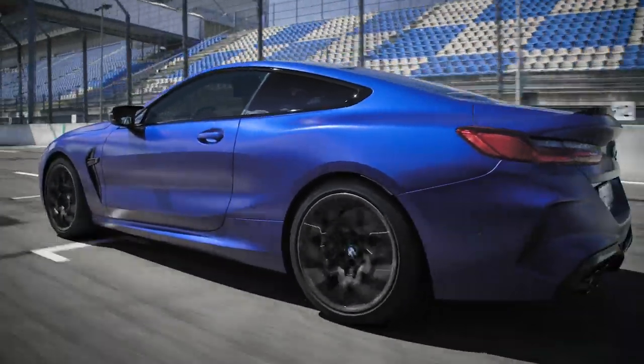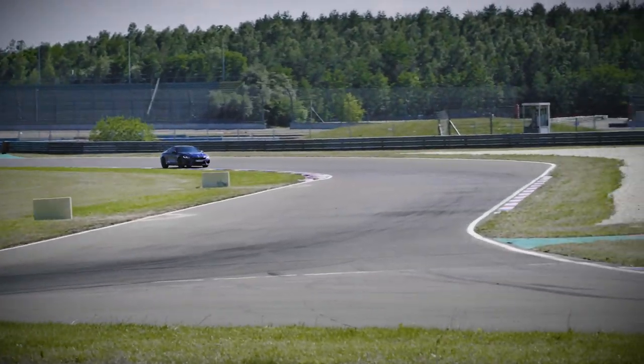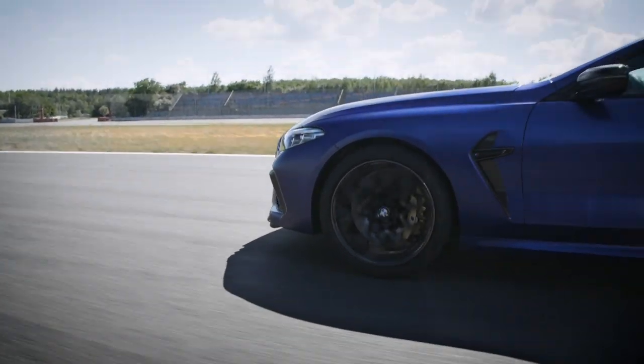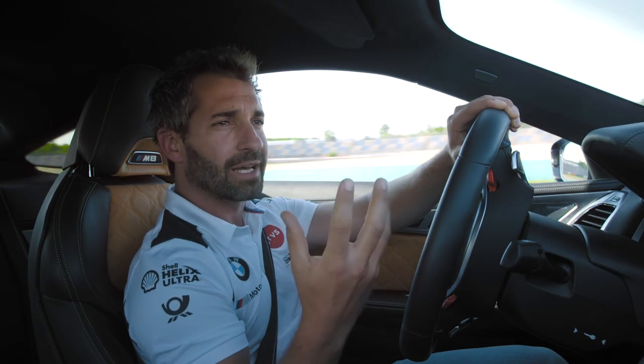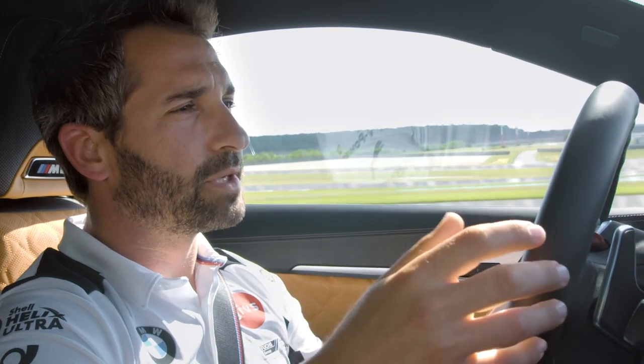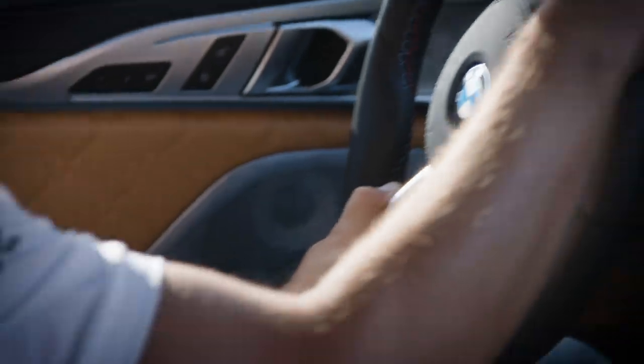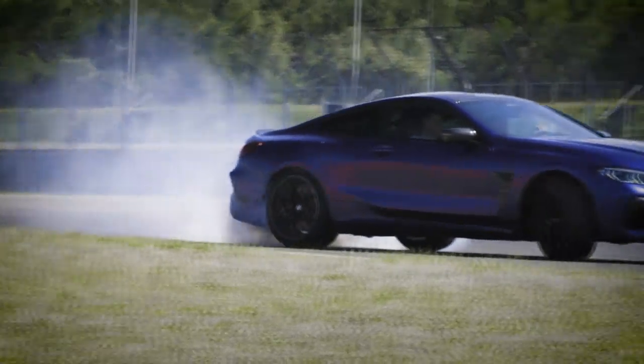That's down to M-specific components, especially the MX Drive which comes with the active M differential. In every moment of a corner it delivers maximum traction, shifting torque from rear to front or front to rear wherever needed — giving you a really confident feeling. On top of that, there are three settings: four-wheel drive, four-wheel drive sport which gives some sideways action, and two-wheel drive — Timo's favourite — for going really sideways.